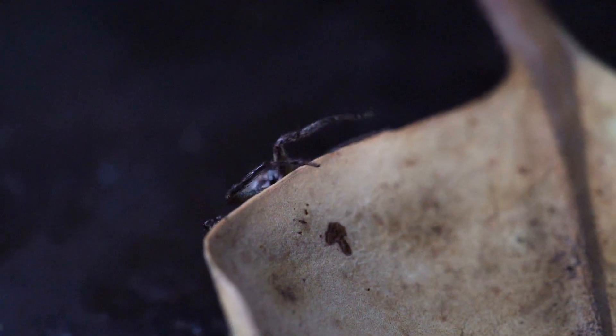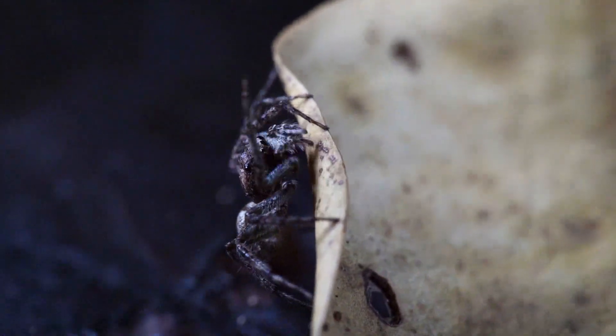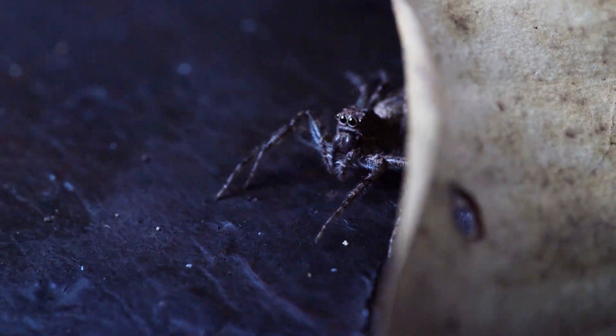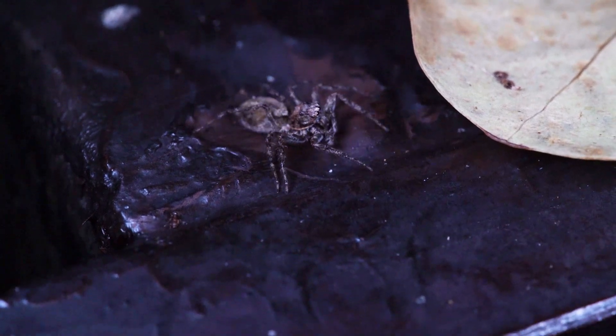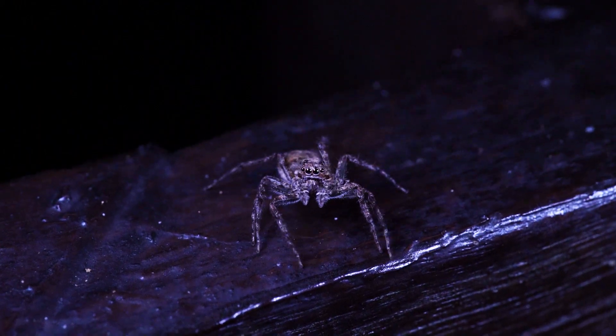These skills make the jumping spider a formidable predator. They use their eyesight to gain a 360-degree view of the world around them, before planning out intricate routes to sneak up on and outsmart their prey. In fact, research has shown that jumping spiders actually demonstrate genuine cognition.